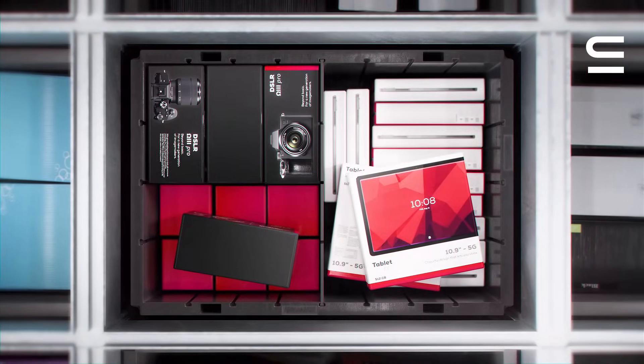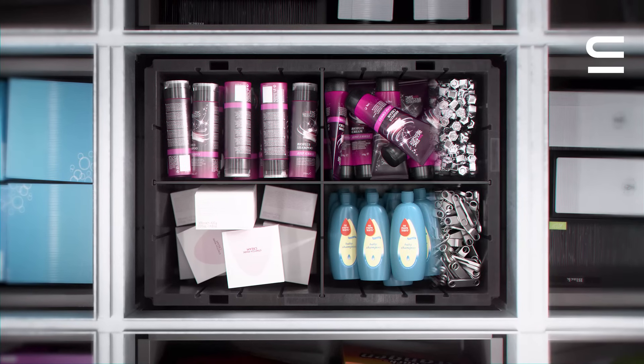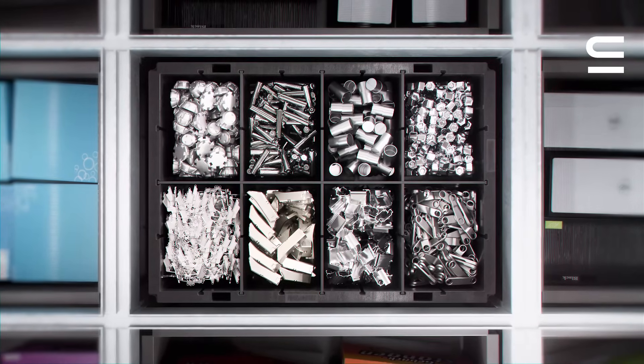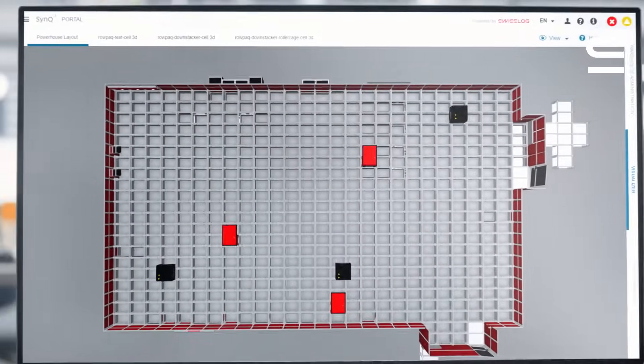You can fill a bin with larger or smaller items, whatever you need. With dividers, you can store several SKUs in a single bin. This provides an exceptional use of space.